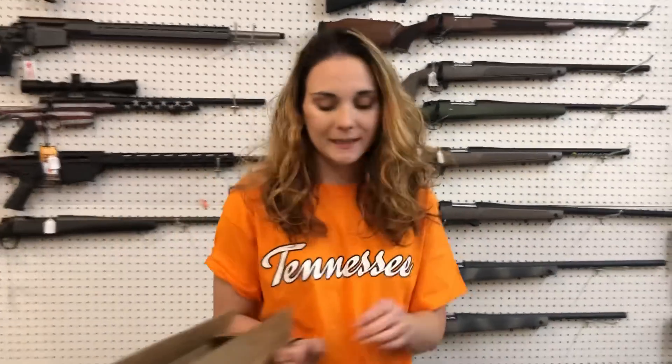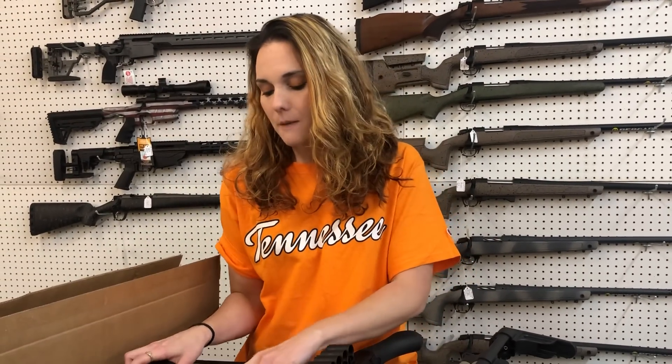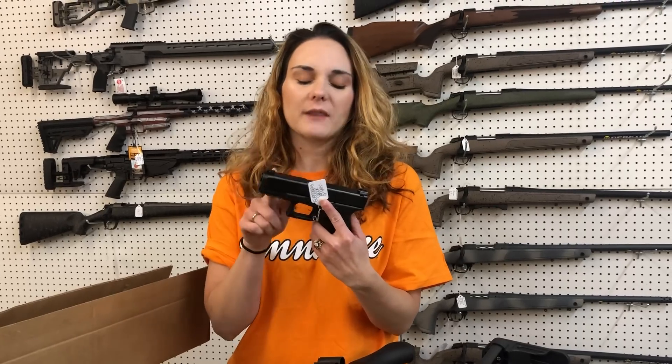For my new stuff: Glock 26 Gen 5s. I've got standard and Glock night sights in stock. 19 Gen 5s — I've got a MOS, night sights, standard, and MOS cut. I've got them in the American flag Cerakote, blue Cerakote, and Flat Dark Earth.